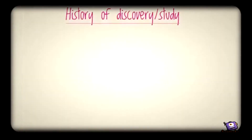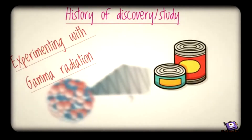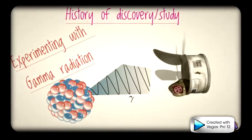D. radiodurans was discovered in 1956 by Arthur Anderson. Experiments were being performed to determine whether canned food could be sterilized using high doses of gamma radiation. A tin of meat was exposed to the radiation and was thought to kill all microbes. However, the meat subsequently spoiled and D. radiodurans was isolated.